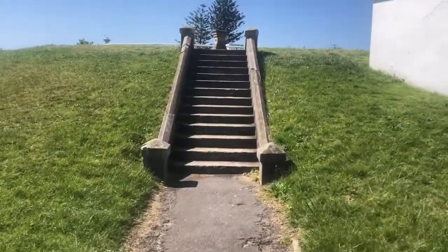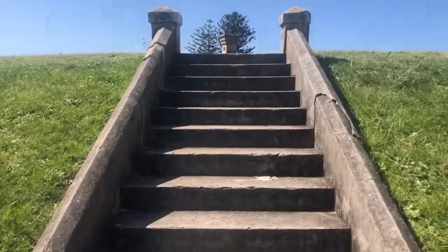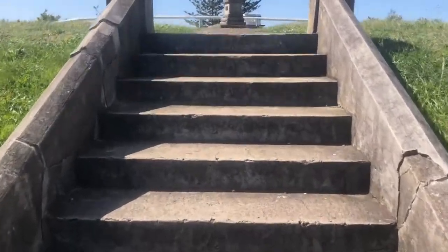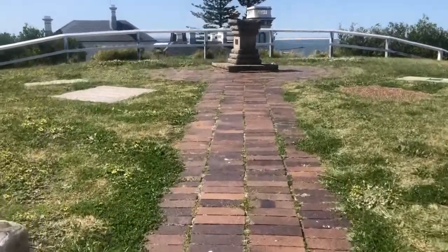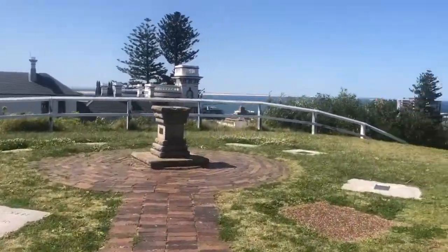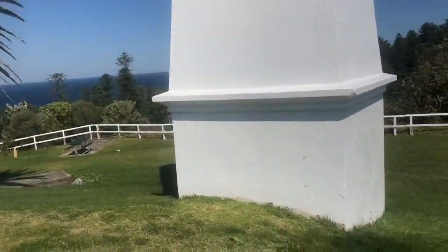For our first destination we are visiting one of Newcastle's oldest navigational markers, the obelisk. This site was built in 1820 and was significant to Newcastle history as it not only was used for navigation, it also previously acted as a windmill to grind flour.